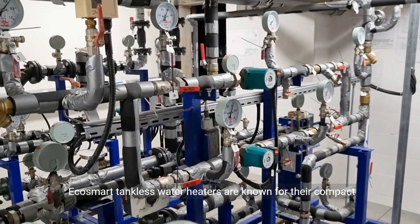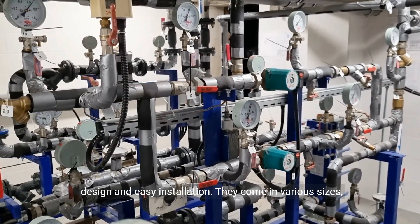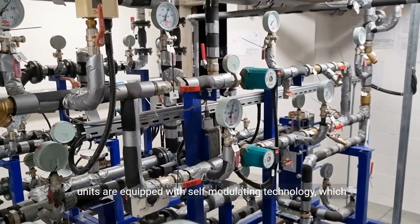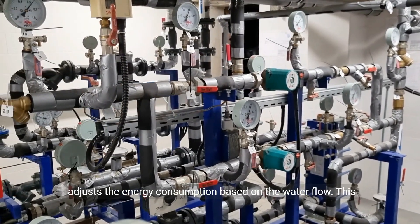EcoSmart tankless water heaters are known for their compact design and easy installation. They come in various sizes, allowing you to choose the one that suits your needs. These units are equipped with self-modulating technology which adjusts the energy consumption based on the water flow.